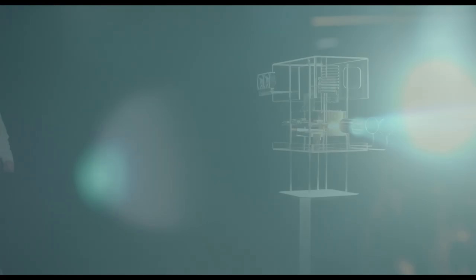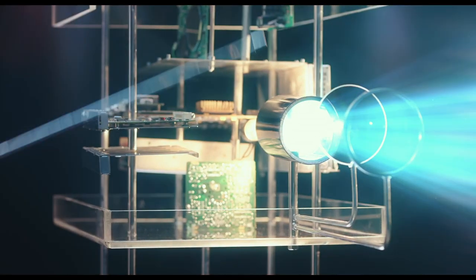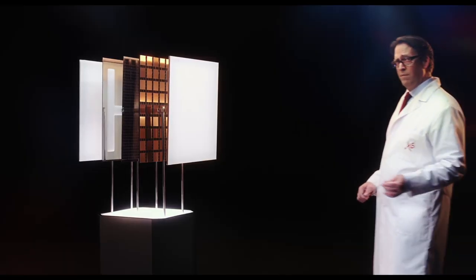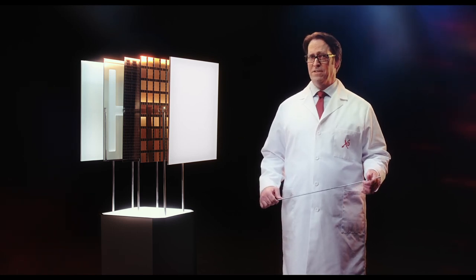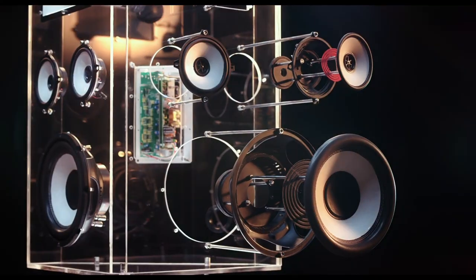Cinemark XD is the absolute best movie-going experience. What's the secret? It could be the Barco DP4K B-series state-of-the-art projector, capable of delivering 35 trillion colors. Or perhaps it's the massive wall-to-wall 2.4 reflective acoustically transparent silver screen. Or maybe it's the immersive three-layer 11.1 multi-channel speaker system. But to be honest, it's probably the unicorns.